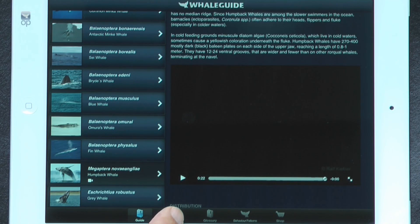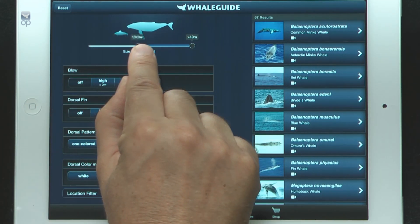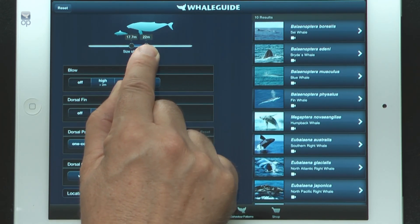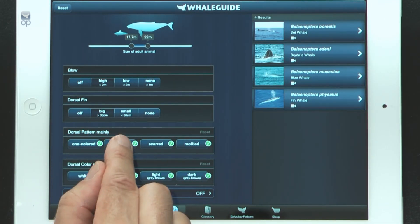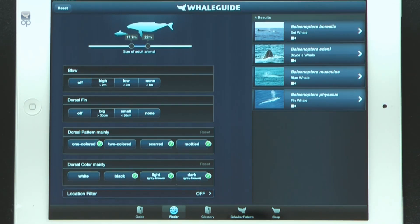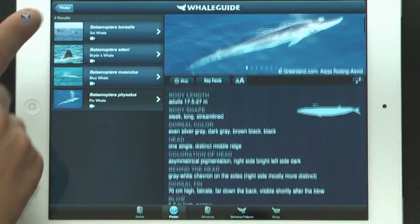The interactive finder will help you to easily identify the species. Just enter a few details that you can see from the boat or from shore — for example, the estimated size of the whale, the height of the blow, the size of its dorsal fin, the color pattern, or the main color of its back. Whale Guide will show in real time the species that fits these criteria, and with one click you will get information about the species you just saw.